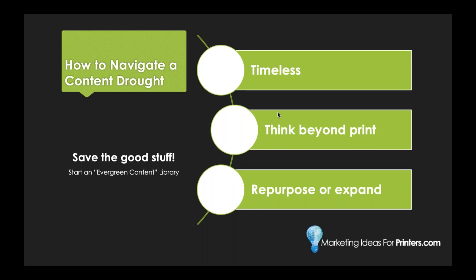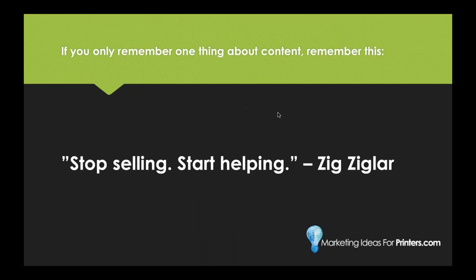If you only remember one thing about content, remember this quote from Zig Ziglar: 'Stop selling and start helping.' That's your goal. People will buy and return to people they find helpful. If you went out of your way to help your audience, educate them, and really guide them through something, they're going to come back to you — not to someone who's constantly throwing sales spiels in their face. Your ultimate goal with any type of content is simply to be helpful. If you focus on that, you're going to be just fine.